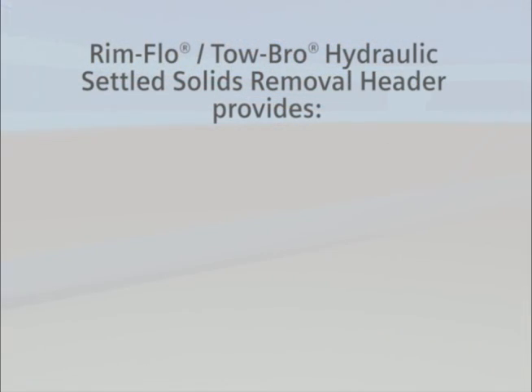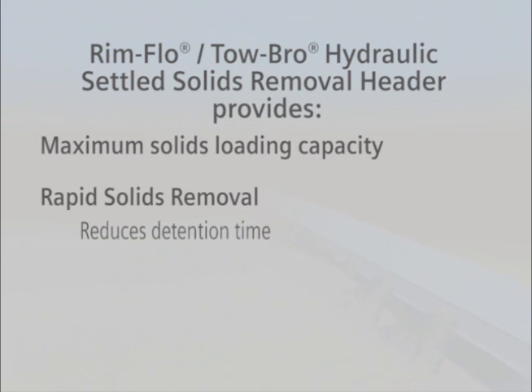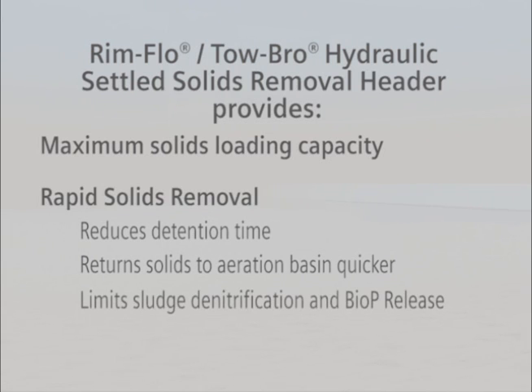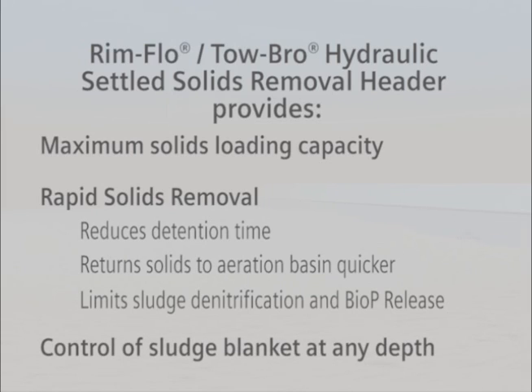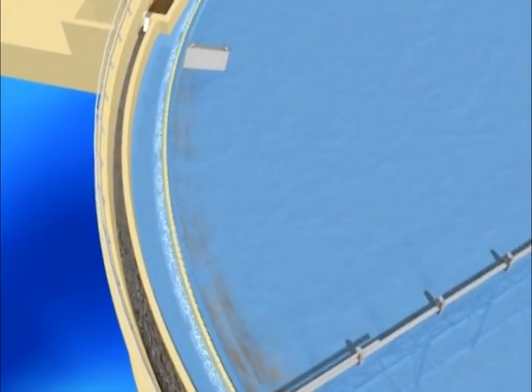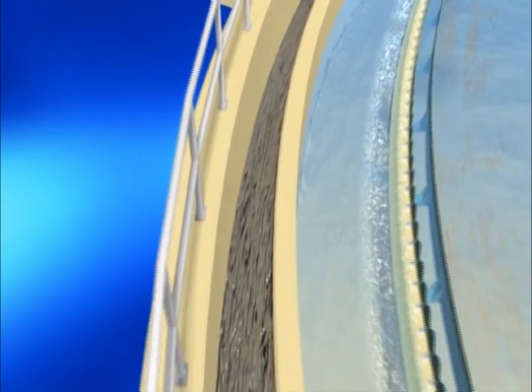The Rimflow Tobro hydraulic settled solids removal header provides maximum solids loading capacity of the clarifier. Rapid solids removal reduces detention time, gets solids back into aeration basins quicker where they are able to biodegrade organic matter, limits sludge denitrification and biological phosphorus release, and provides the ability to control the sludge blanket at any depth. The Envirex high-rate Rimflow Tobro clarifier has set the standard for performance in secondary clarifiers in activated sludge systems.